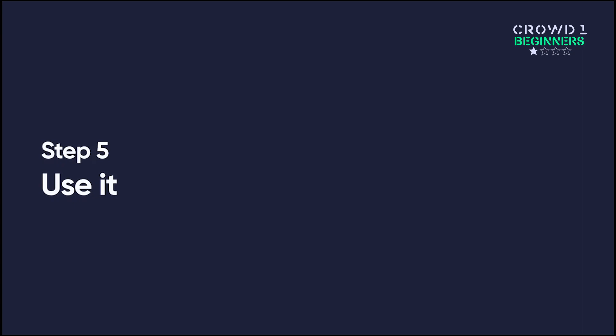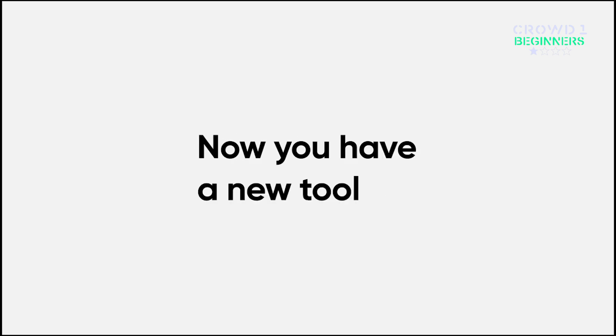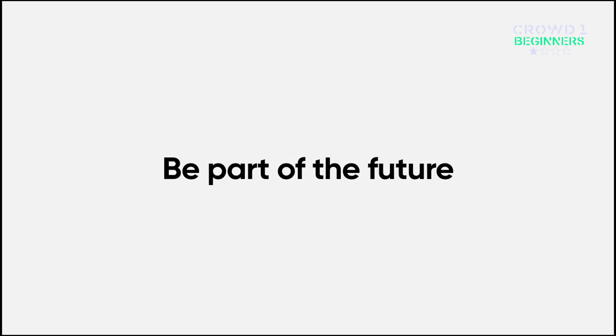Step 5: Use it — send it or spend it. This is up to you. Now you have a tool to handle your deposits and withdrawals easily through Crowd1. Be part of the future.